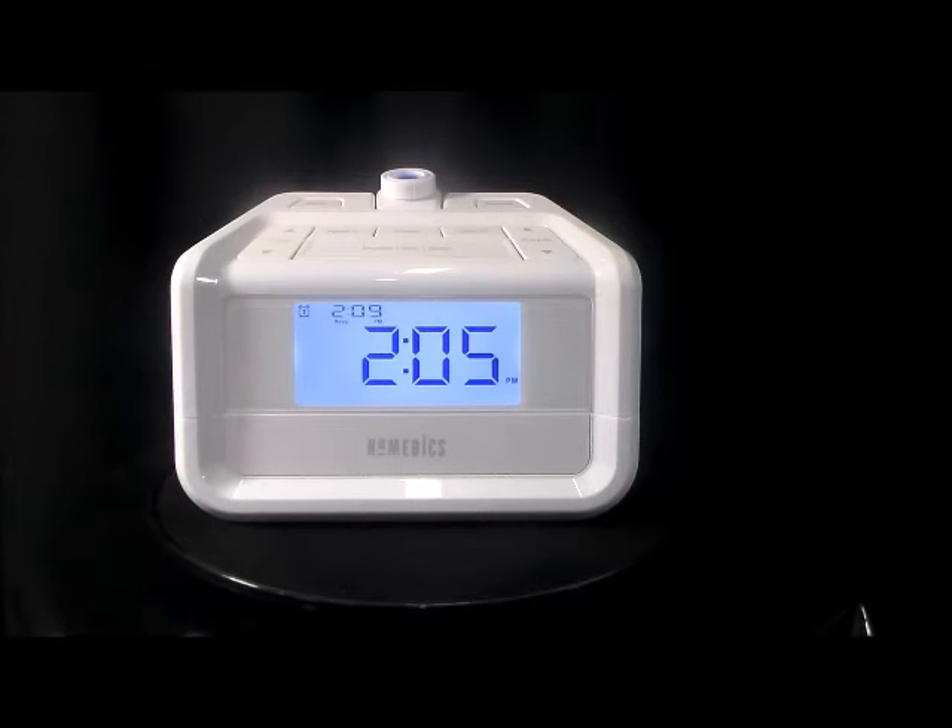You can project a soothing blue light that will show the time on your wall or ceiling. You can wake or fall asleep to eight beautiful nature soothing sounds or use the digitally tuned FM radio. The FM radio is not an easy item to find in a projection alarm clock.